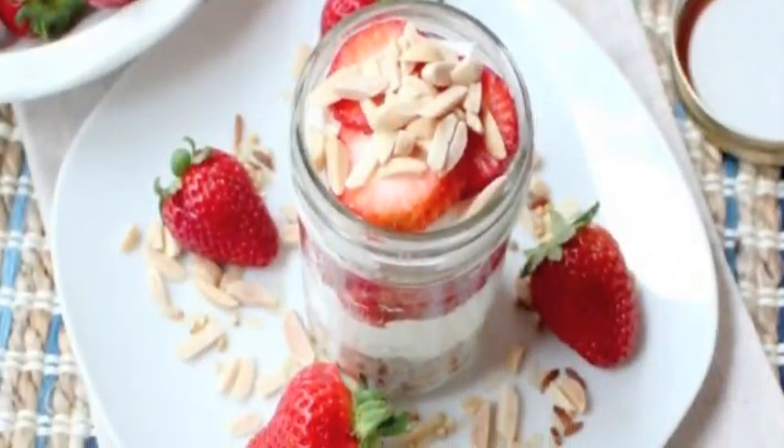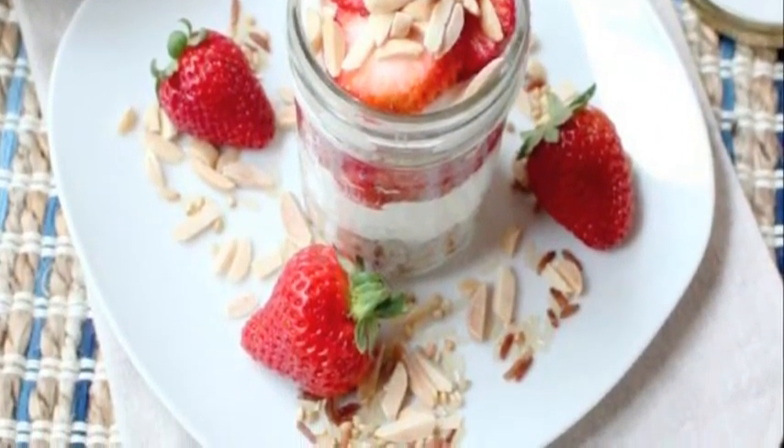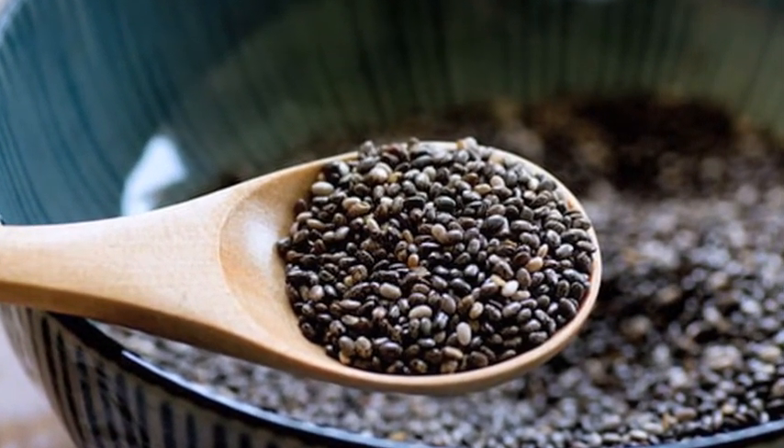Greek yogurt parfait — layer three-quarter cup low-fat Greek yogurt with sliced fruit and 2 tablespoons toasted nuts. You can swap the yogurt with half a cup of ricotta, or for a vegan version, substitute a quarter cup soy milk thickened with 2 tablespoons of chia seeds.